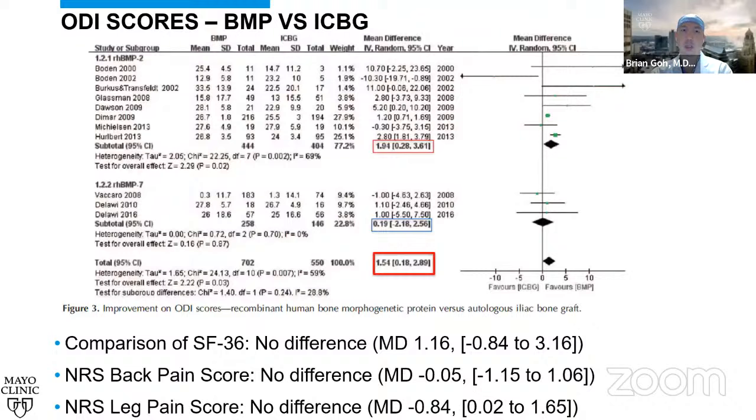For patient-reported outcomes, the ODI scores showed an overall odds ratio of 1.54, with BMP2 at 1.94 and BMP7 at 0.19. SF-36 comparison showed no difference with a mean difference of 1.16. Numerical rating scores for back pain and leg pain also showed no difference, with mean differences of negative 0.05 for back pain and negative 0.84 for leg pain.